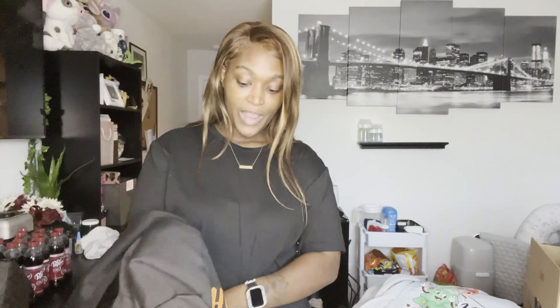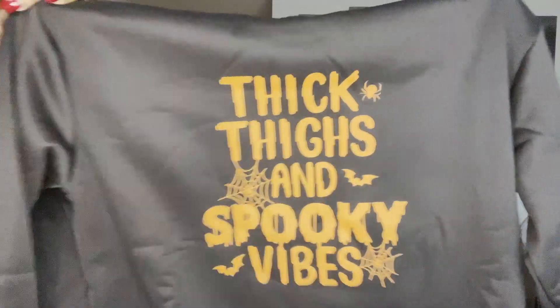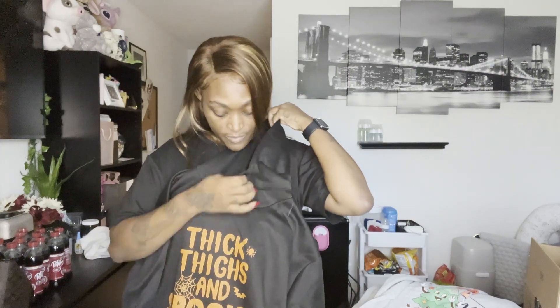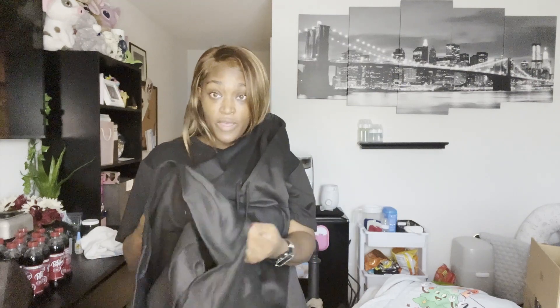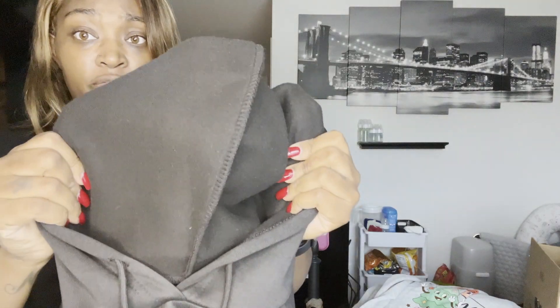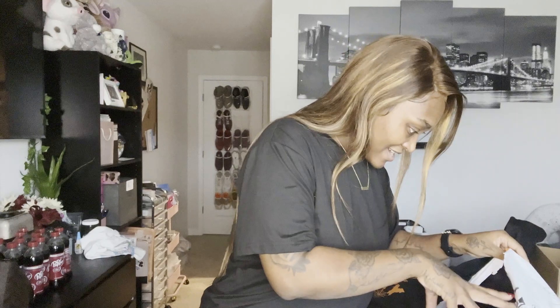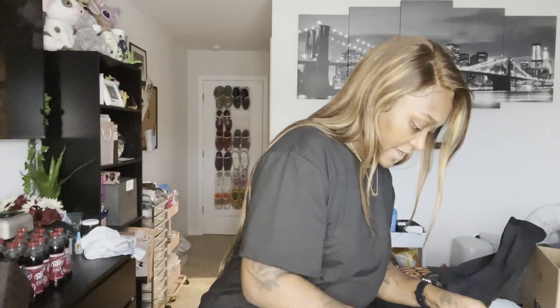I have been debating and debating on getting this hoodie, but I got it. It's a Halloween hoodie and it says 'Thick Thighs and Spooky Vibes.' It is a drawstring hoodie with little grommets on the end of the drawstrings. It has a kangaroo pocket in the front and it is really soft material on the inside. So excited about that!